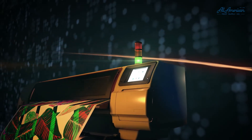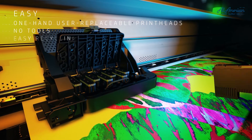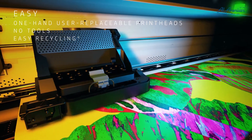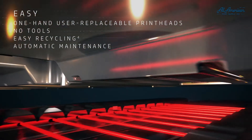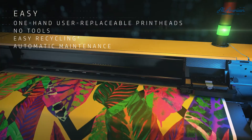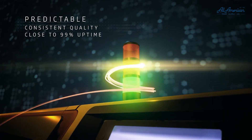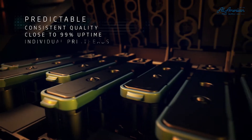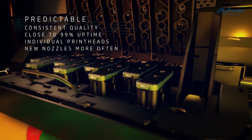This is a dye sub printer with printheads that can be replaced with just one hand and easily recycled, and an automatic maintenance system that makes nozzle care simpler than ever before. Now you can have consistent quality and close to 99% uptime with individual printheads, so you can replace just what's needed and print with new nozzles more often.